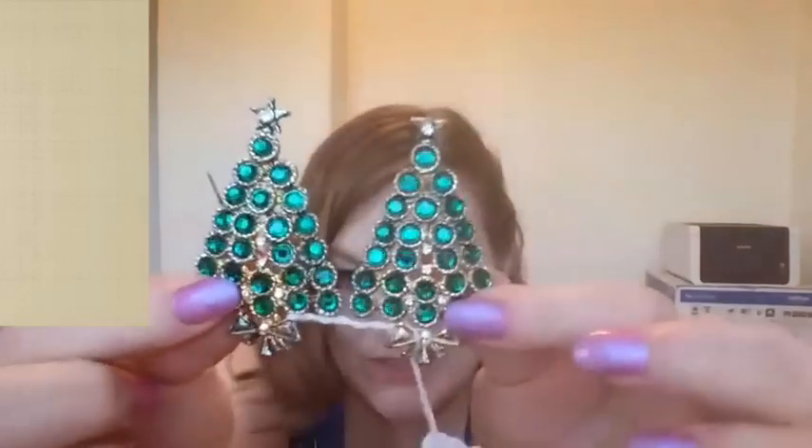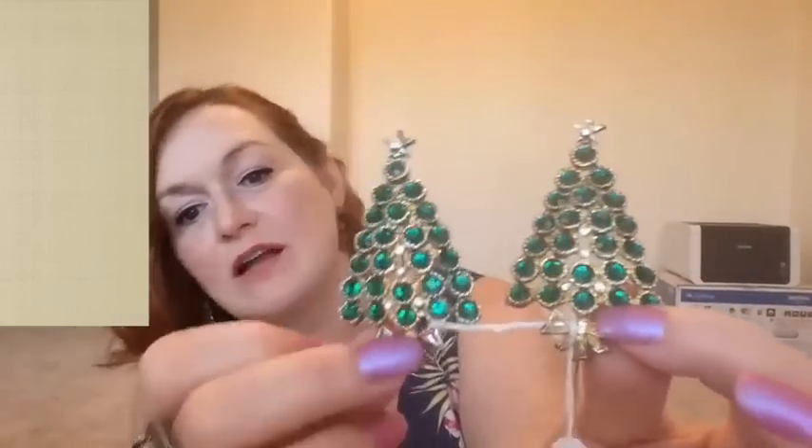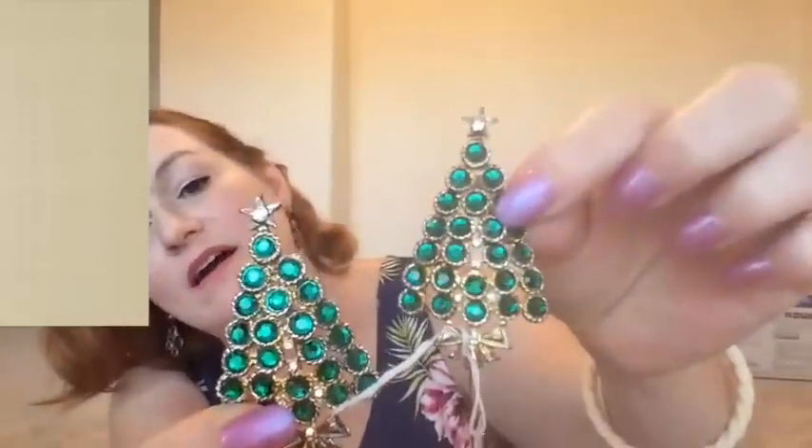These two were four dollars — I paid up for this one. Four dollars for two Christmas tree brooches, so two bucks apiece. They're not missing any stones that I could tell, and I thought they were really cute and blingy.